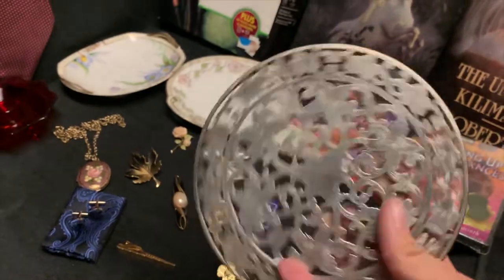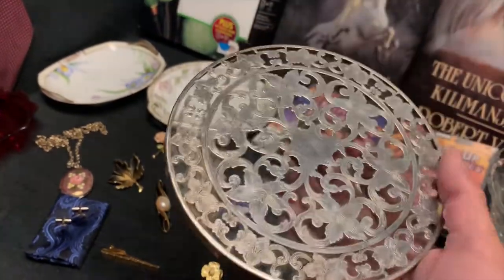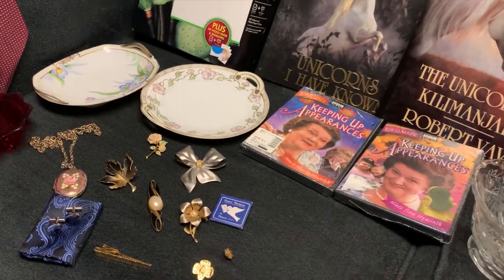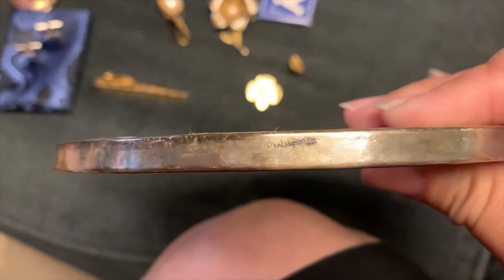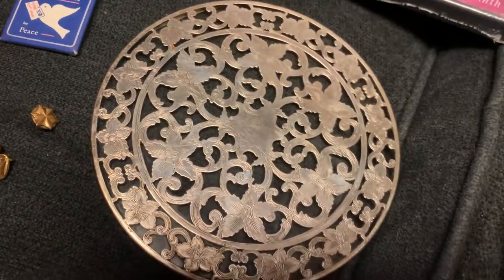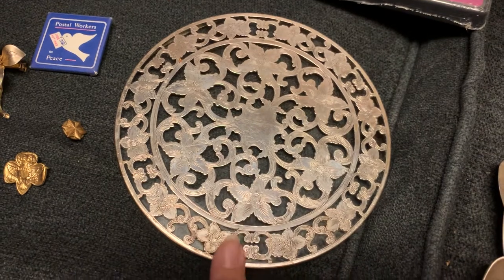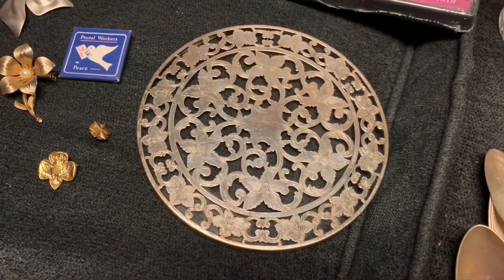Next we have this nice sterling overlay glass trivet. The sold comps are all over the place on this. I am thinking we will list it between $30 and $40 - we're going to do a little more research. It does say sterling there and it has the company above it, which was Webster, I believe. Really nice piece. I think we may put that up on eBay, but depending on whether space opens up in one of my booths - I have a booth in particular that I have in mind that this would do quite well in - it may go there if it does not get to eBay first.